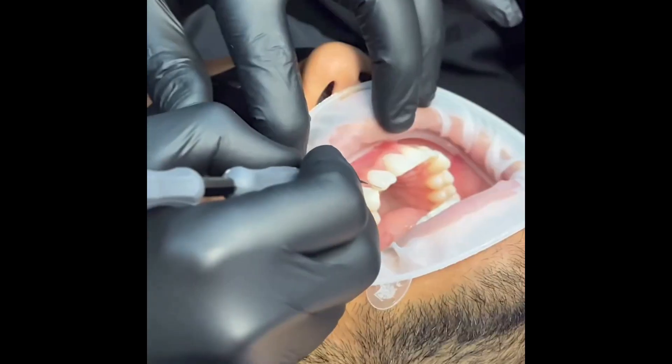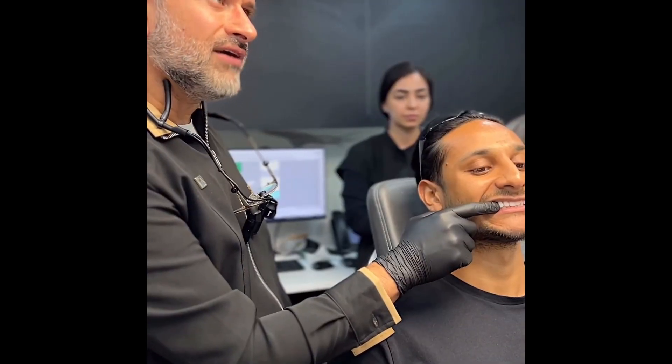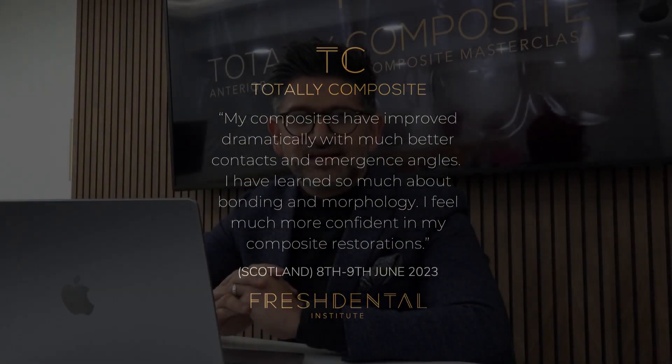Our courses start with our Totally Composite course. This is a two-day anterior and posterior composite masterclass focused on covering every single aspect of direct composite workflow that a general dentist would need to know — from regular posterior restorations and smaller anterior restorations all the way through to composite veneers and more comprehensive build-ups.